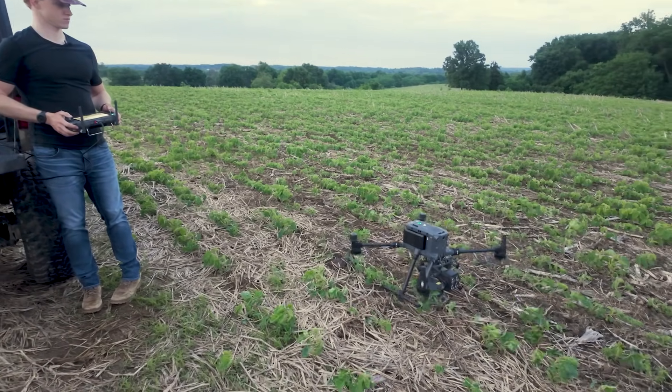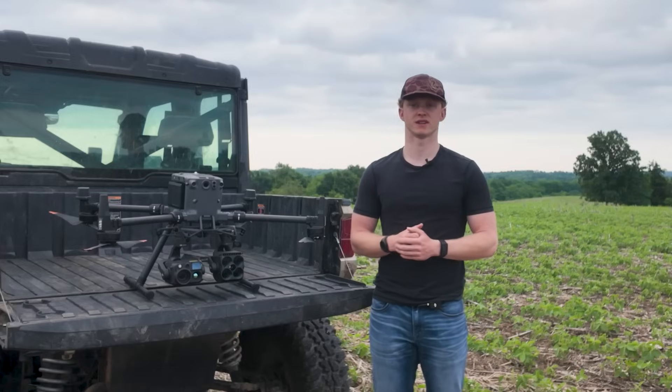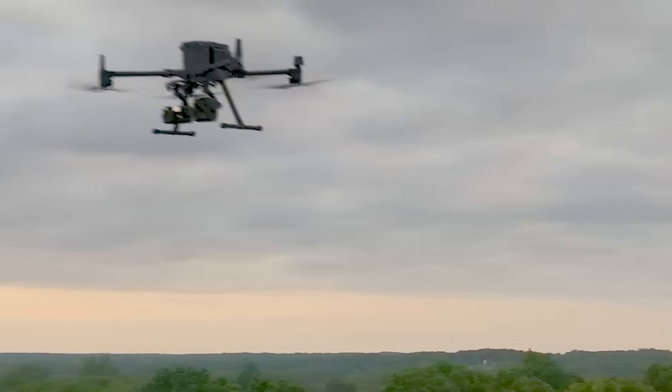Grew up deer hunting my whole life and grew up in the country, and I saw online when these things first came out and thought, wow, that's amazing technology. I kind of saw the opportunity with search and rescue and doing deer surveys and just jumped right into it.